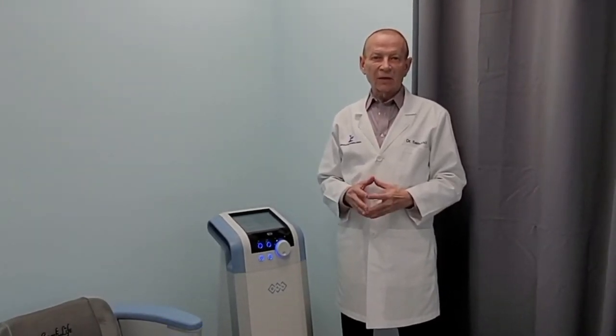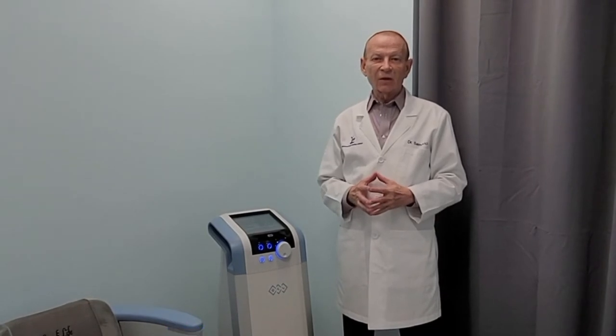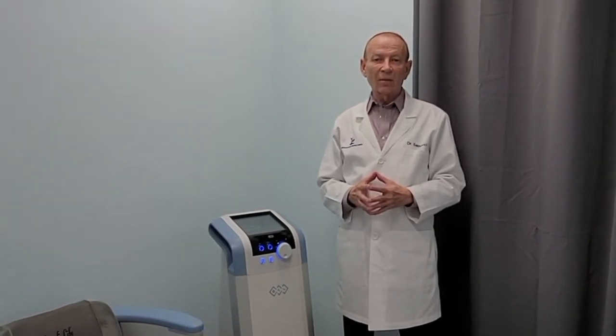Hi everybody, I'm Dr. Samovici. I'm the medical director here at the Advanced Rejuvenation Centers, where we specialize in rejuvenation of face and body.